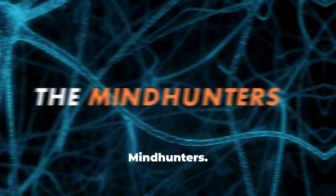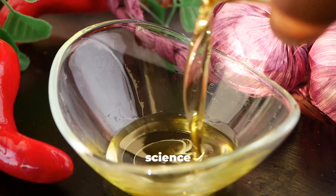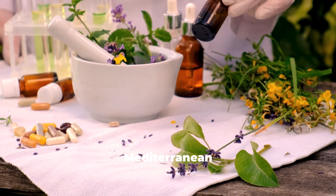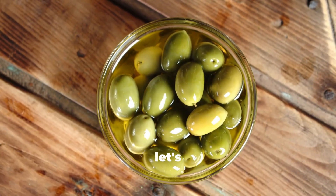Welcome back to The Mindhunters. Today we are decoding the science of a natural remedy that has been used in ancient Ayurveda, Unani, and Mediterranean cultures. So, let's get started.